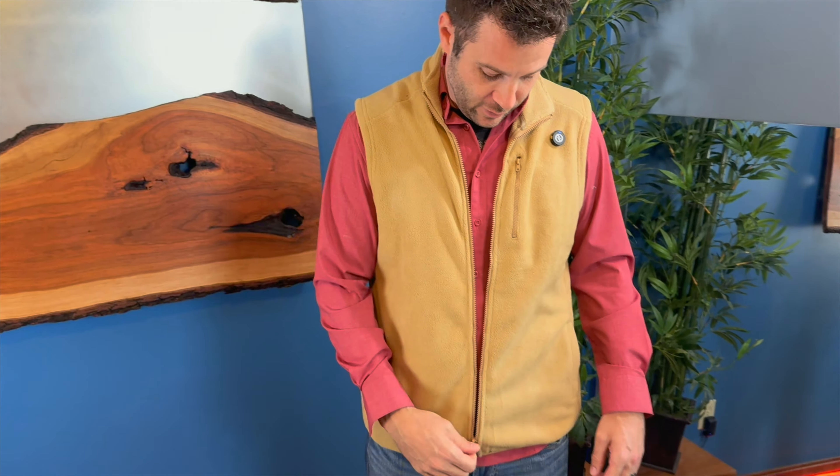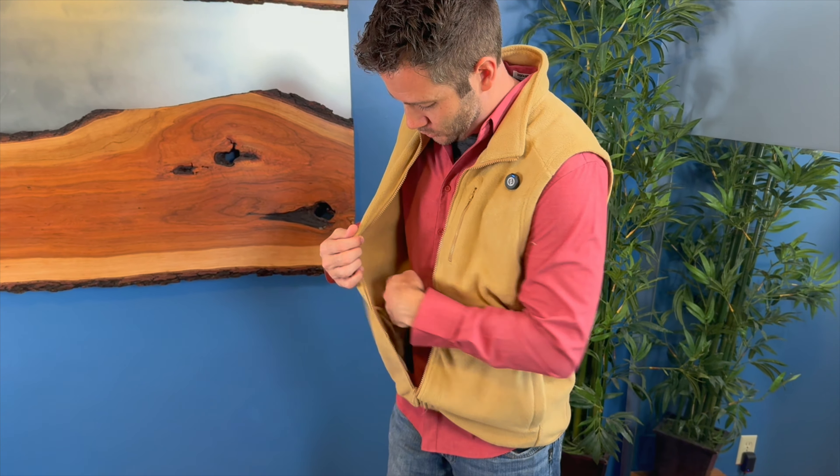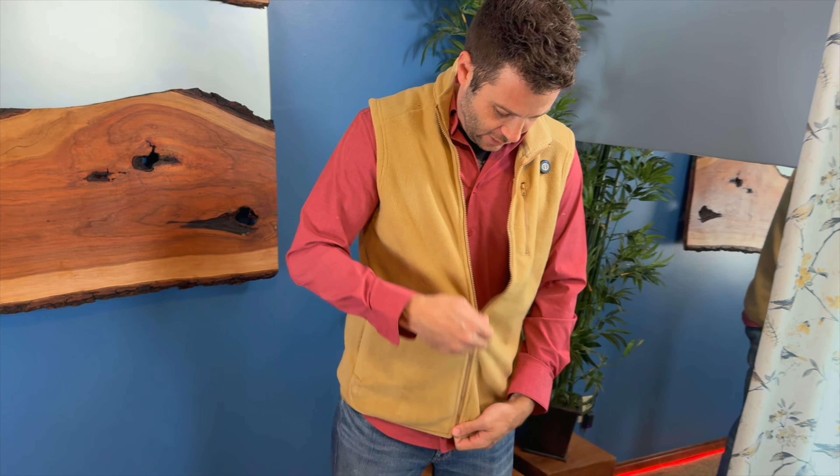And then of course when you unzip this zipper, you also have a deep pocket over here on the inside that you can put things on the inside of the vest just on that one side, which is kind of nice to have.